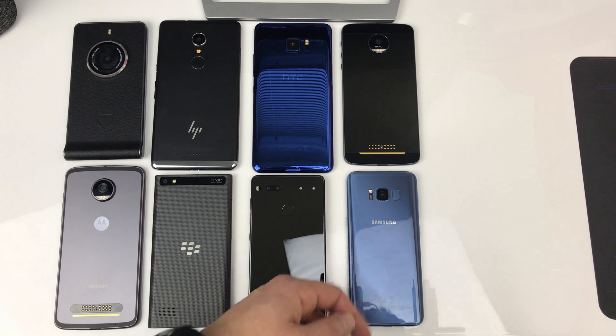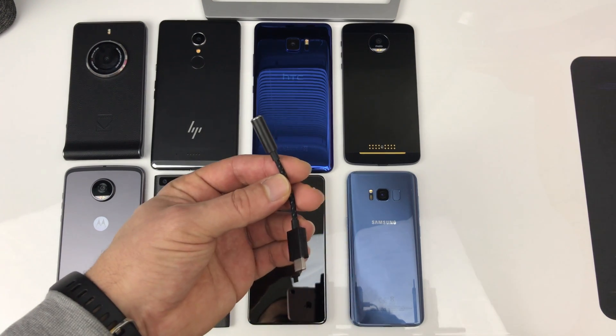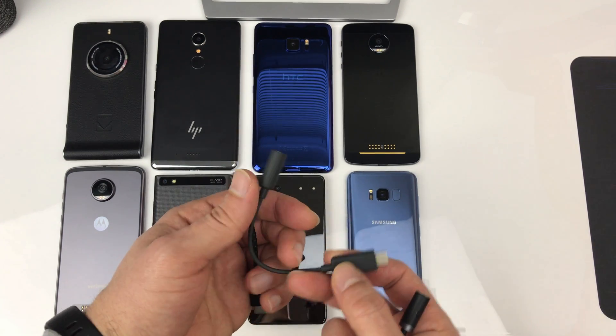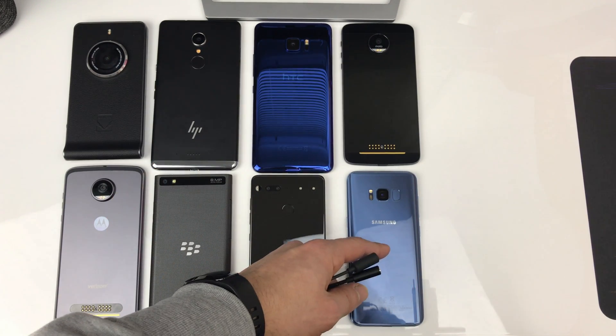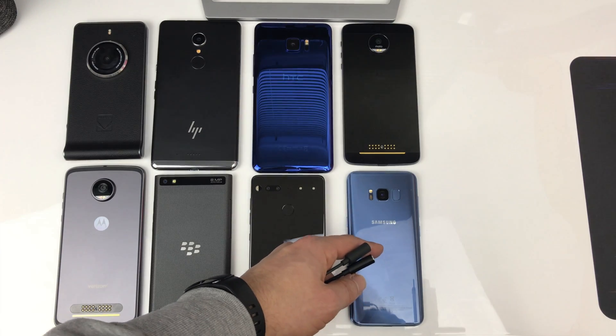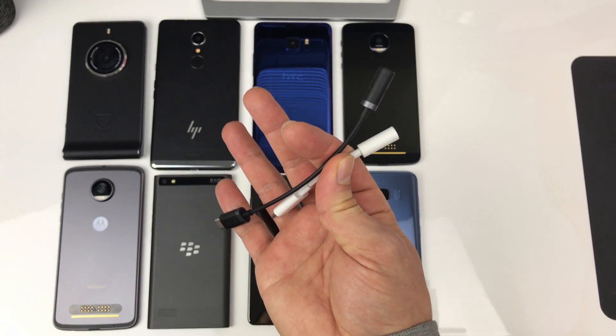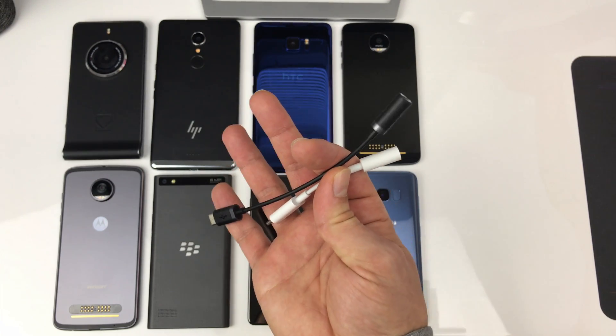For the Galaxy S8 Exynos version, the most powerful result came from the Essential Phone dongle, followed by the HTC dongle, then the built-in 3.5mm headphone jack. The Moto dongle and the Pixel dongle didn't really work with the S8.